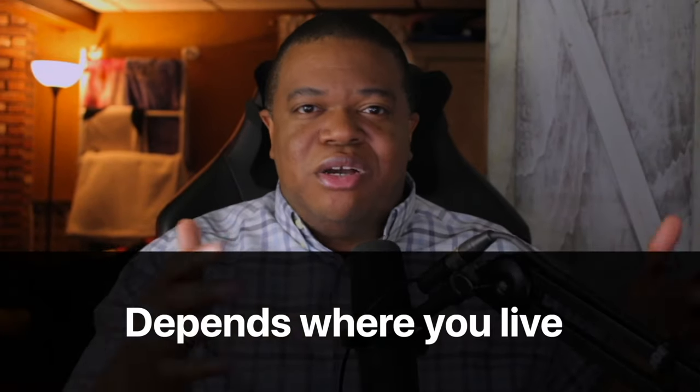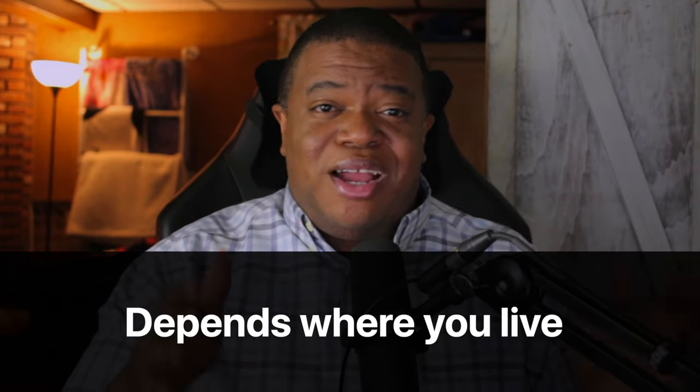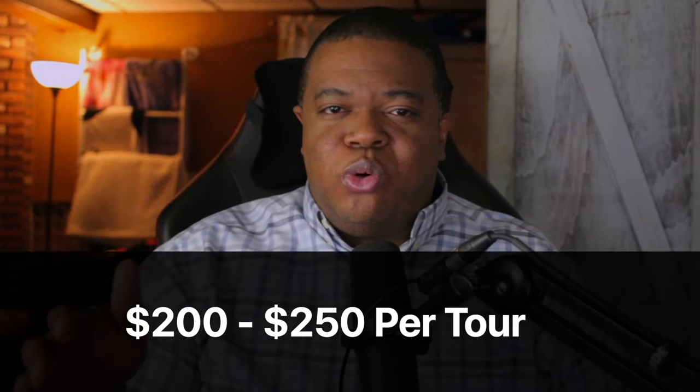Being the tour guide, you're going to always be the smartest person in the room because they're all depending on you to show them a good time in your neighborhood. Depending on how popular it is where you live, you can earn anywhere from $200 to $250 per three to four hour tour plus tips, which breaks down to around $60 to $75 per hour.